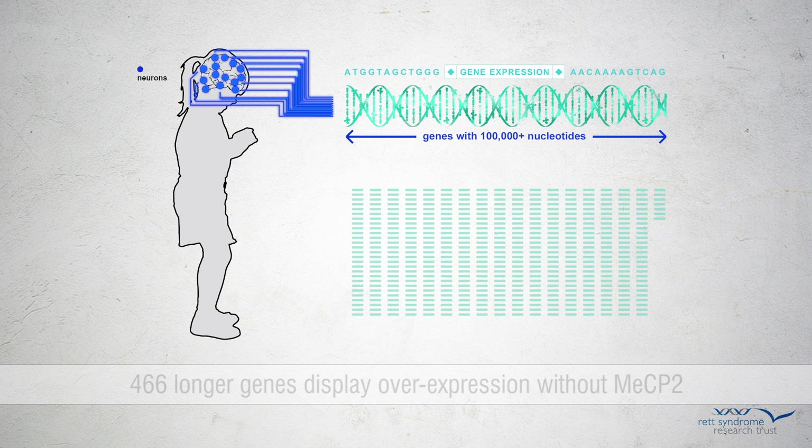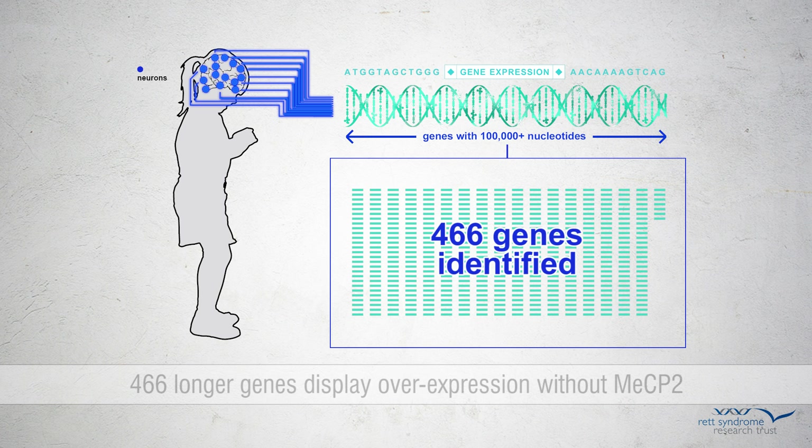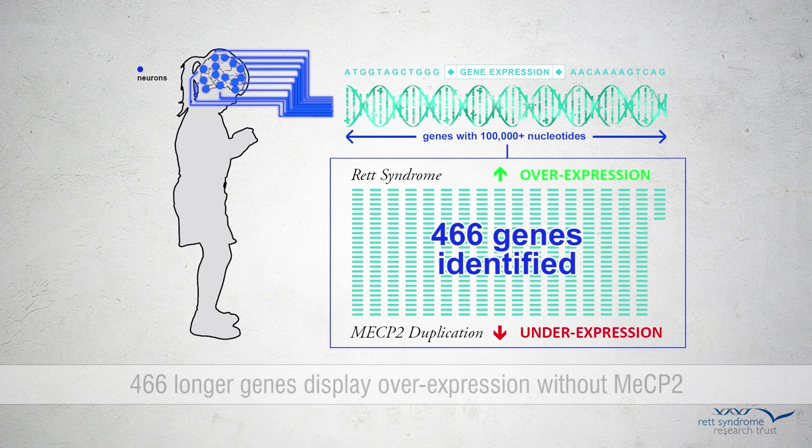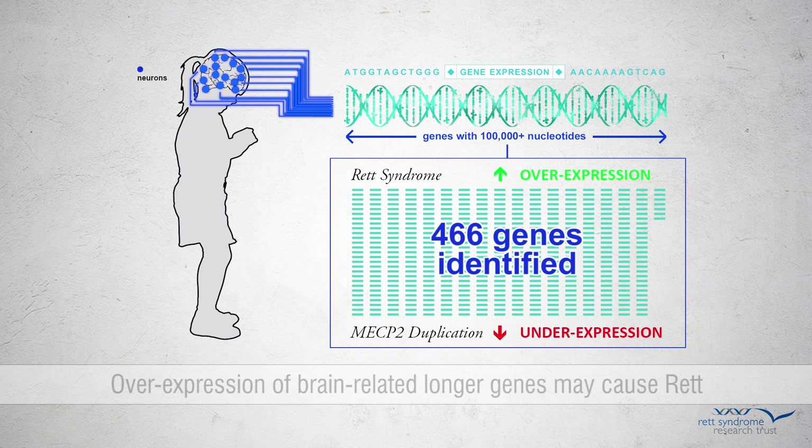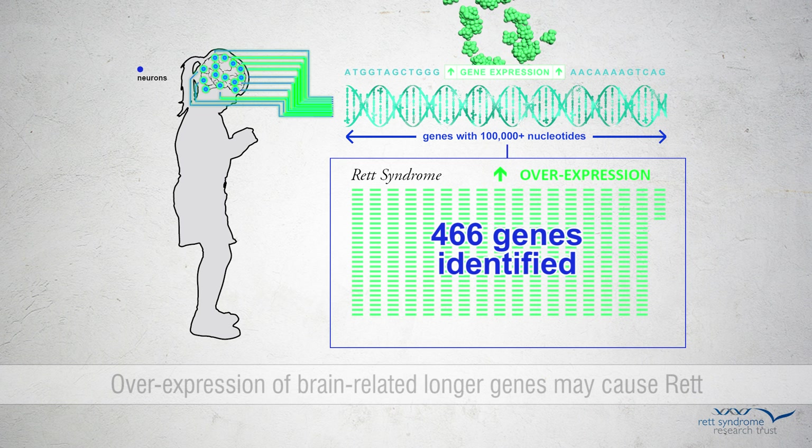Furthermore, upon analysis of the 466 genes whose expression is most robustly overexpressed in the absence of MECP2 and underexpressed in the duplication syndrome, the scientists noticed that not only are these genes longer, but many have neuronal functions and have been implicated in other autism spectrum disorders. This fact could help explain why Rett is mostly a neurological disease. The experiment results converge to suggest that Rett syndrome results from a subtle yet widespread overexpression of longer genes with functions important for the brain.